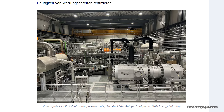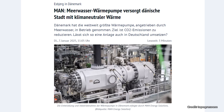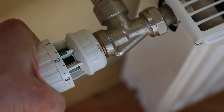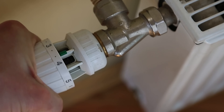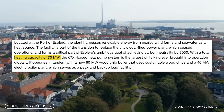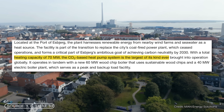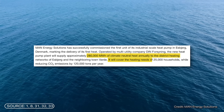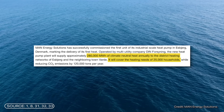At the end of 2024, the world's largest seawater heat pump went into operation in Esbjerg on the coast of the North Sea in Denmark. It uses seawater as a heat source to generate environmentally friendly heating — a major step forward in sustainable urban energy. The system was developed by MAN Energy Solutions, a company based in Germany. With a heating power of 70 megawatts, it produces 280,000 megawatt hours of heating energy annually — enough, according to the company, to supply about 25,000 households in two cities.